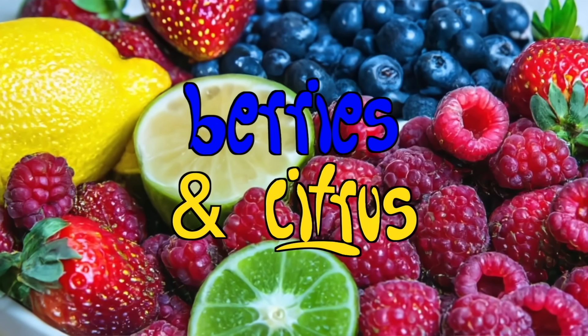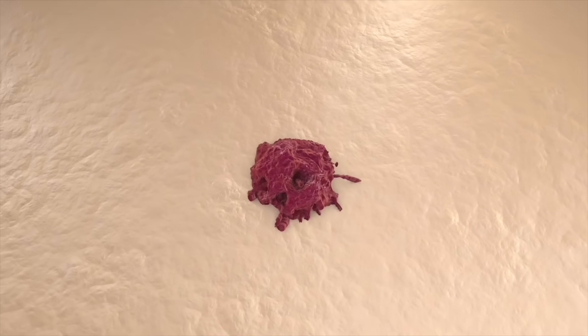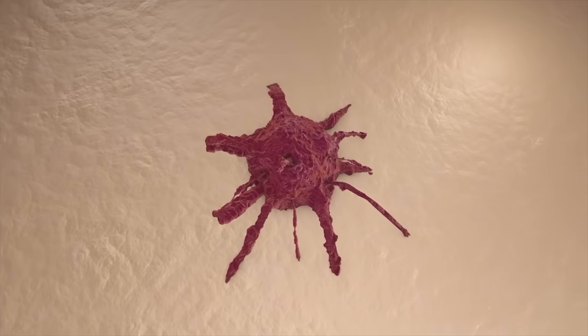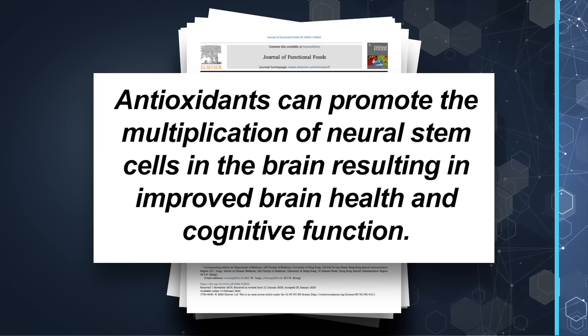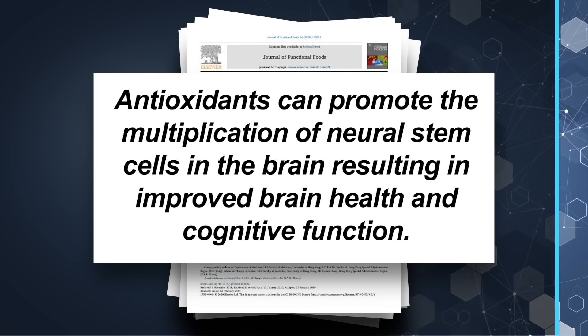Let's take a look at the role of berries and citrus fruit. Stem cells are very vulnerable to free radical damage, which can prevent them from multiplying and can also mutate them into out-of-control tumor formation. All berries and citrus fruits are rich in powerful antioxidants and phytochemicals which protect stem cells from being damaged and maintain their capacity for regeneration. Research has suggested that the antioxidants in these fruits can promote the multiplication of neural stem cells in the brain, resulting in improved brain health and cognitive function. Researchers even speculate that it may aid in the recovery of neurological disorders.